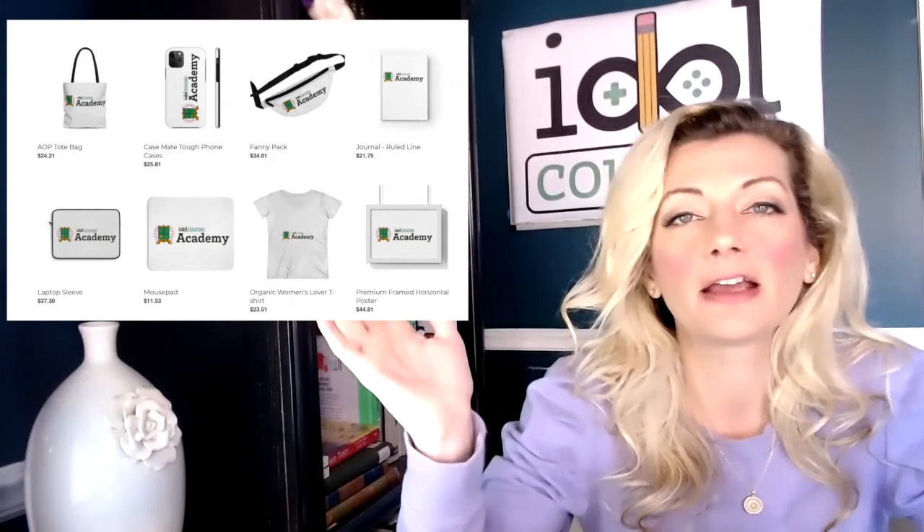When this happens, I want to not just celebrate with words. Of course there are posts in the Facebook group and they become a success story, but I really want to give them a small token of celebration. In the Idle Courses Academy, that is the Idle Courses Academy mug. Even though the Academy has other swag that members can purchase, they cannot purchase the coffee mug — the only way to get it is by reaching their big Idle goal.